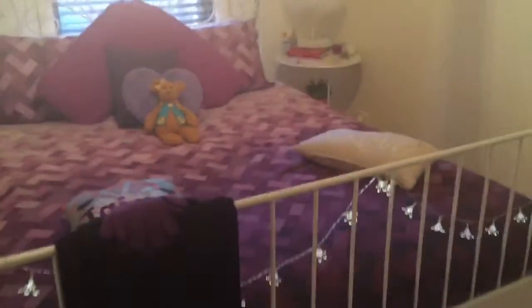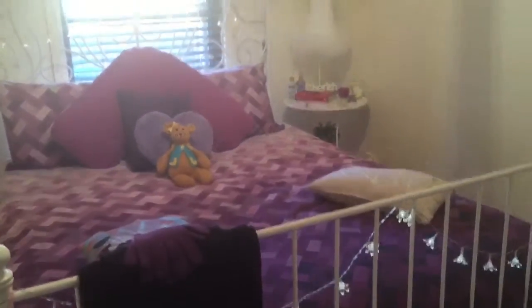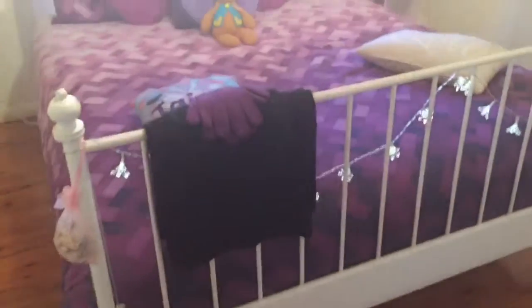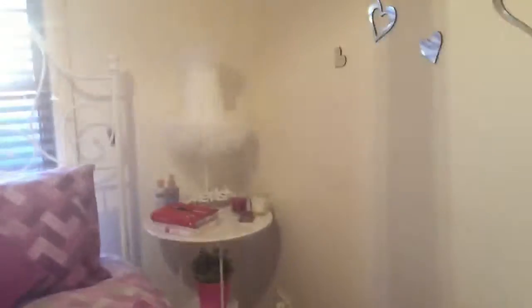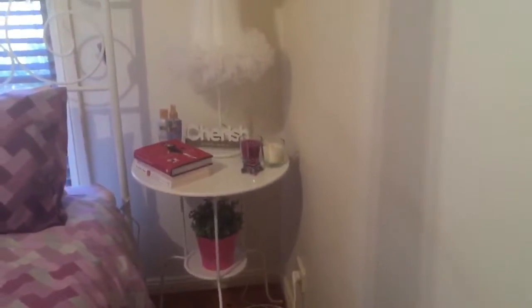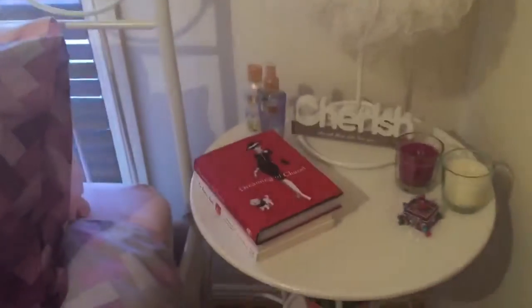Here is my bed, which I got from Ikea, just with some pillows. The Duna set is from Kmart, which is amazing. I have a pillow that I made, and some fairy lights on there.